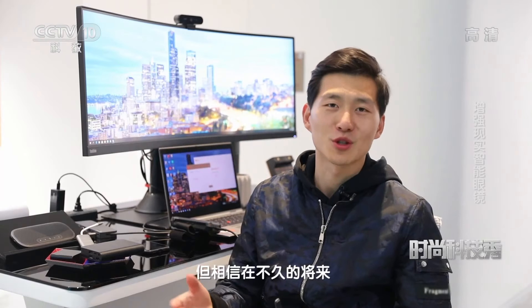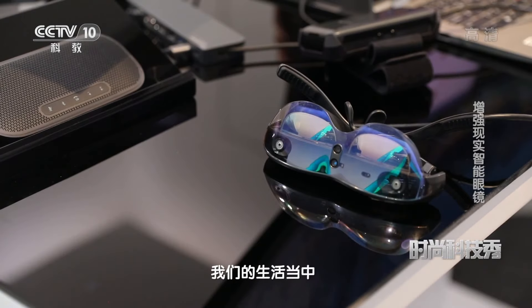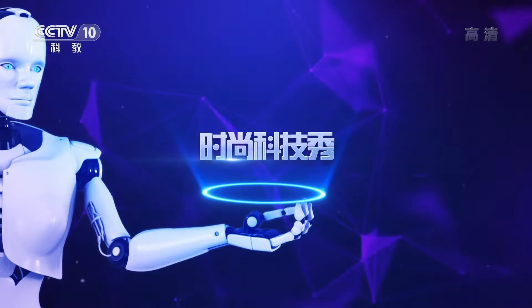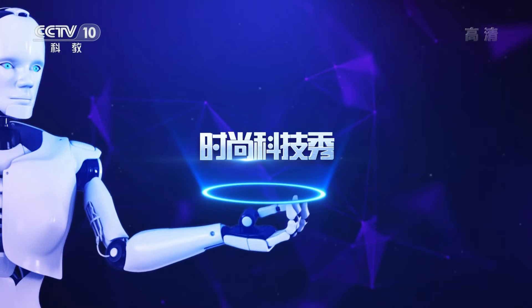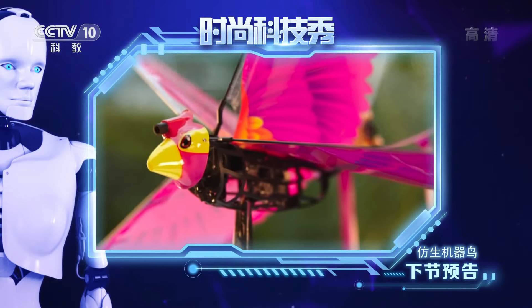目前这款增强现实智能眼镜仅应用在航空航天、教育培训、电力汽车等专业领域，但相信在不久的将来，随着不断的完善和发展，这款眼镜将会逐步走进我们的生活当中。创新无止境，科技也时尚。接下来请收看时尚新科技——仿生机器鸟。